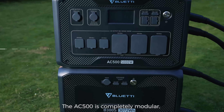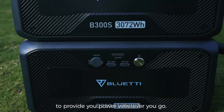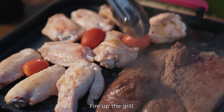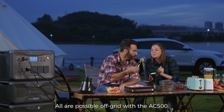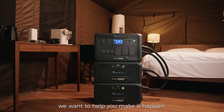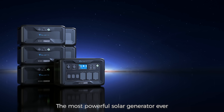The AC500 is completely modular and can be connected to the all-new B300S as well as the first-generation B300 to provide you power wherever you go. Need a cup of coffee to wake up? Fire up the grill and enjoy a cold drink — all are possible off-grid with the AC500. If you have a camping dream, we want to help you make it happen. Bluetti AC500 and B300S, the most powerful solar generator ever.